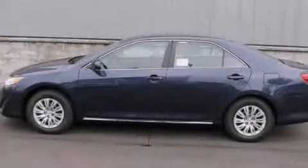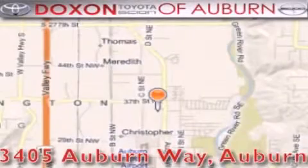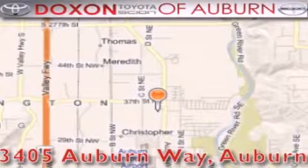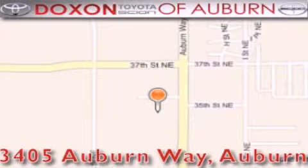Stop by today and test drive this automobile for yourself. Dachshund Toyota of Auburn is located at 3405 Auburn Way in Auburn — satisfying customers for over 70 years.